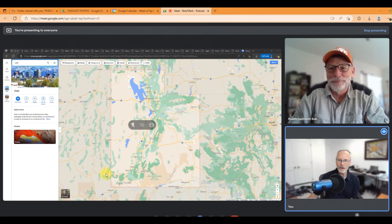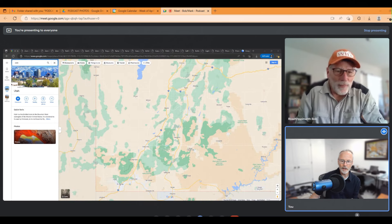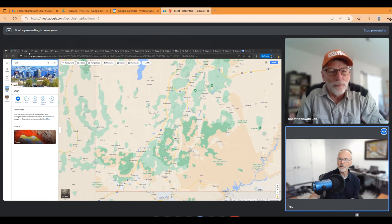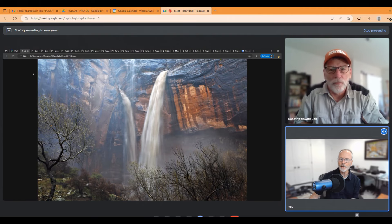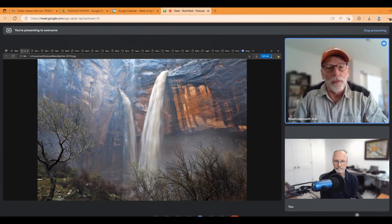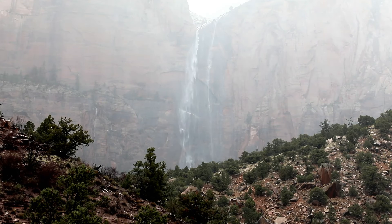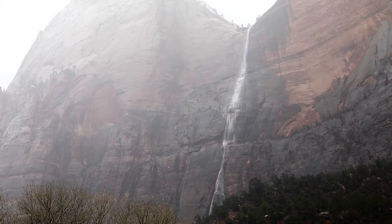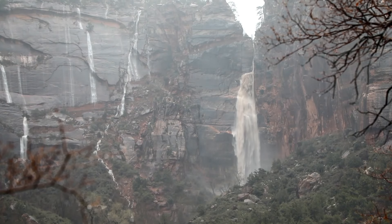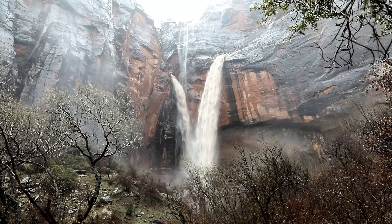Let's start at the bottom corner of the state, down by St. George in the corner of Utah and Zion National Park. This was a year that you and I went in during the first quarter of the year when it had been raining hard for a couple of days on top of snow, so we knew the waterfalls would be big in the park. When you get rain on top of snow you're going to get big falls.